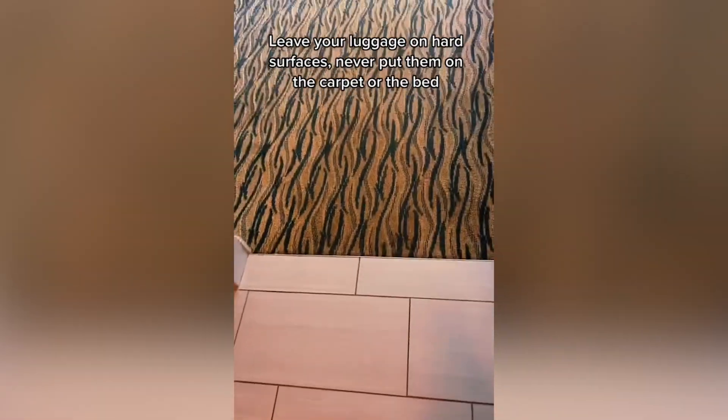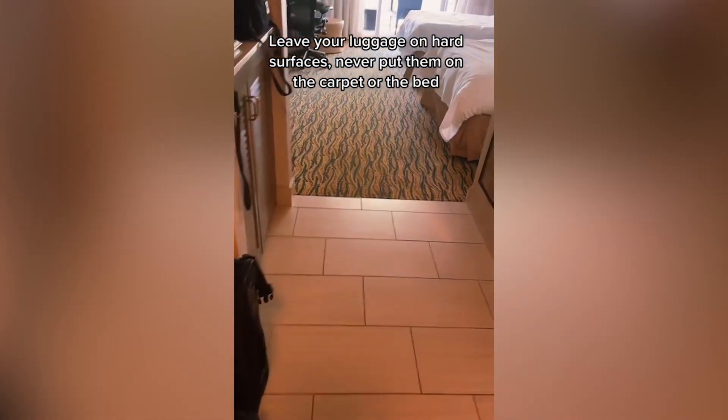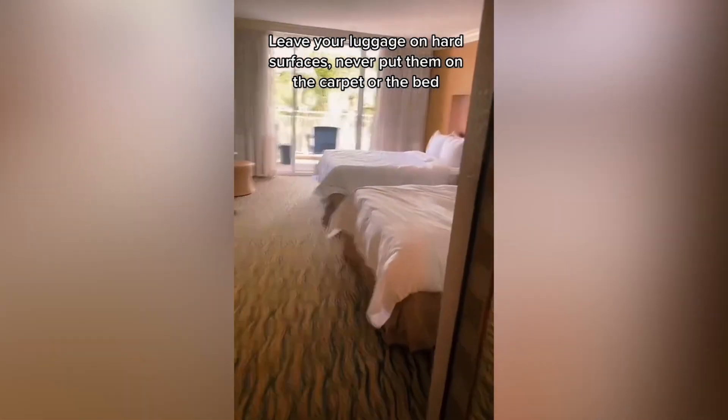First, you can see that there's carpet here and then there's hard floors. My bags never go past the hard floor onto the carpet, and definitely never go onto the bed.